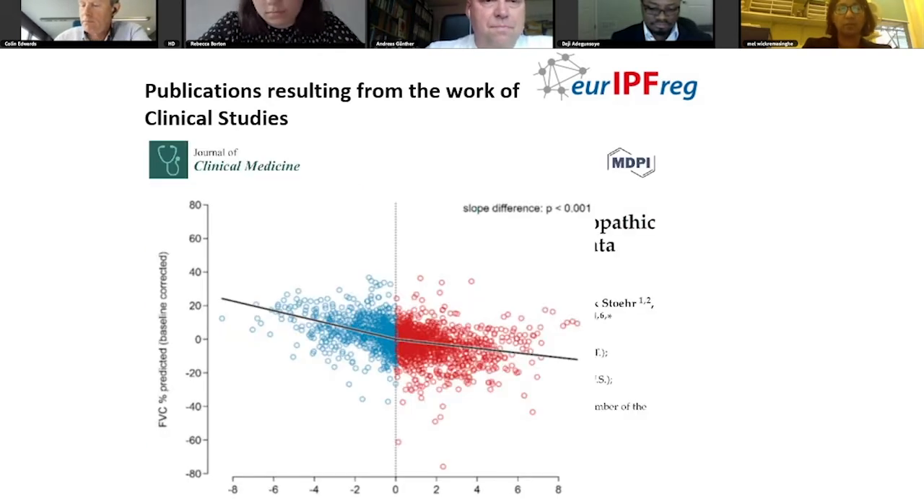The final example is from a paper published in Journal of Clinical Medicine where we asked about the impact of pirfenidone on lung function and exercise data. One slide out of this paper shows the change in the pooled FVC data set from the entire cohort prior to pirfenidone and thereafter. We also did some intra-individual analysis of slopes in order to reproduce this.